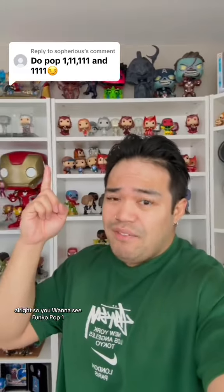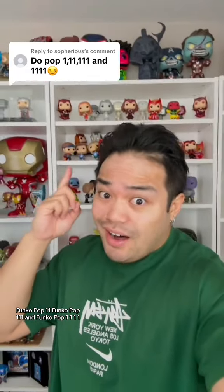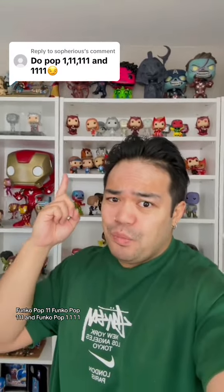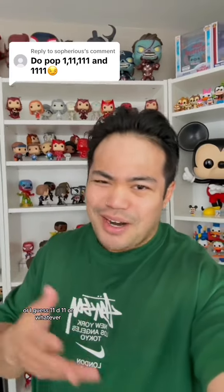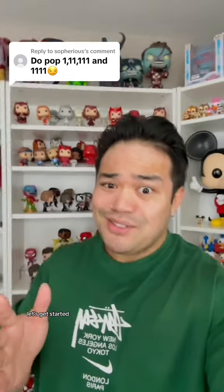All right, so you want to see Funko Pop 1, Funko Pop 11, Funko Pop 111, and Funko Pop 1111? Or I guess 11 to 11, or whatever. But since that's a lot, let's get started.